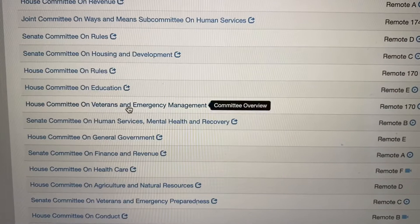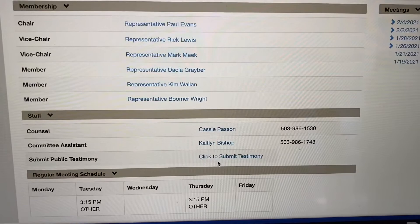Now because you've watched these videos before, you know how to find which committee you'd like to testify before. Here we go — let's look at submitting testimony in the House Committee on Veterans and Emergency Management. On that main page you'll see a link that says click to submit testimony.